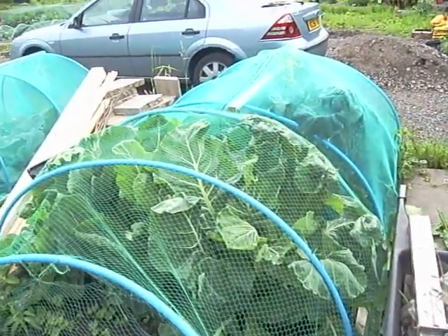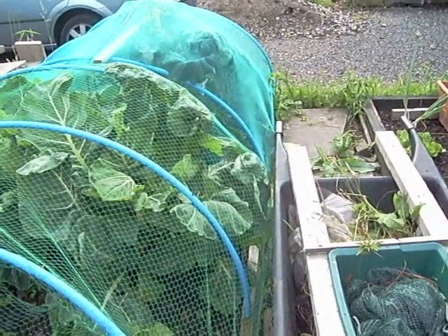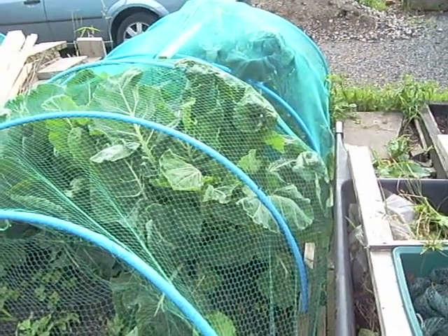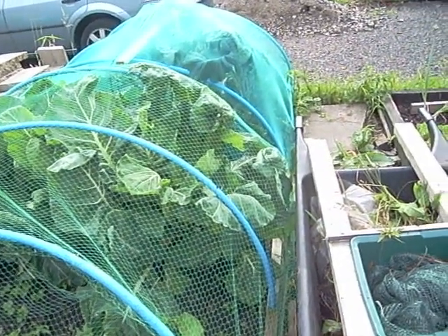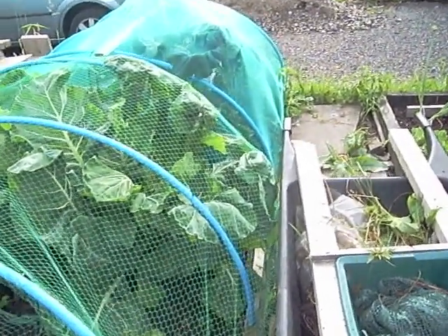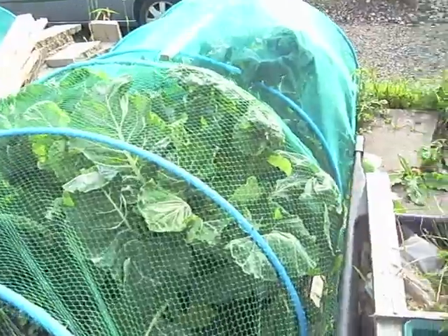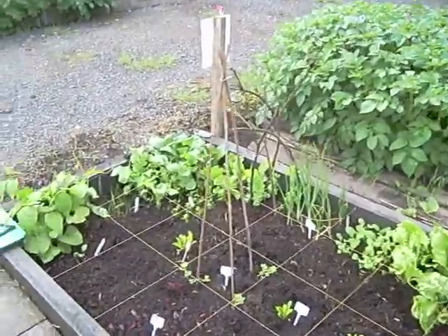The brassica bed has gone mad. They're really pushing up underneath the netting. The ones at the back — I'm not sure what they were, might have been collies but there's no sign of a head whatsoever. They're definitely not cabbages. I'm leaving them and seeing whether they form a head. If they form individual florets like a broccoli, even though it's a collie, I'll have them — we've had that before and it's really nice.